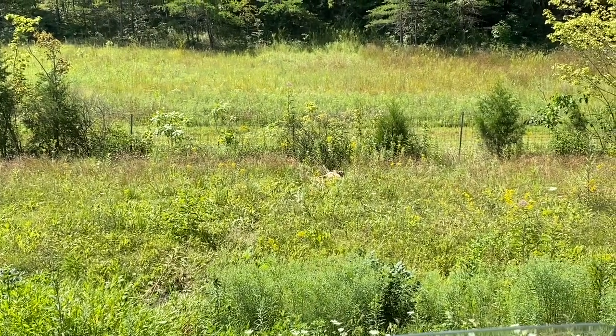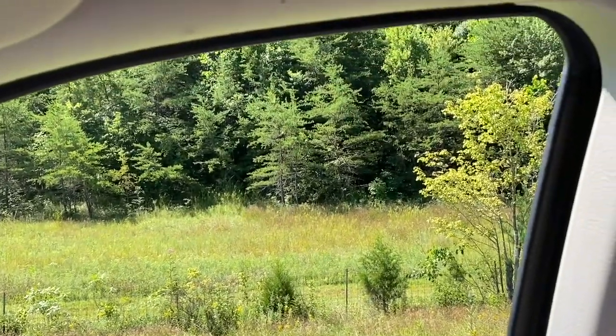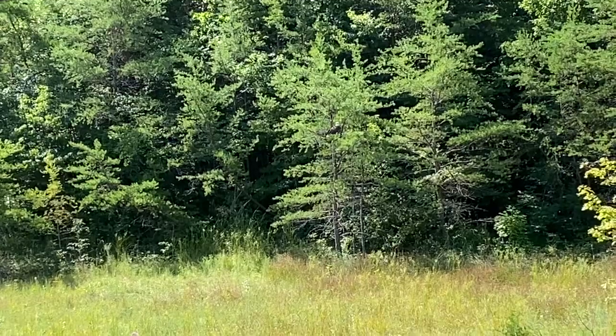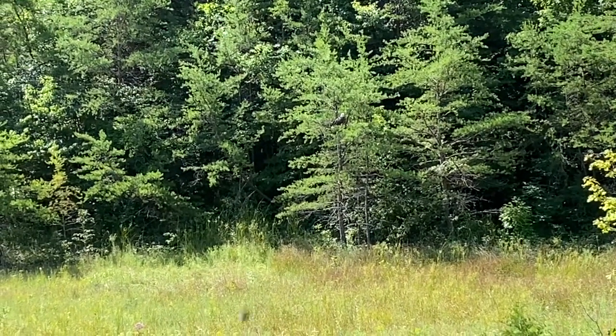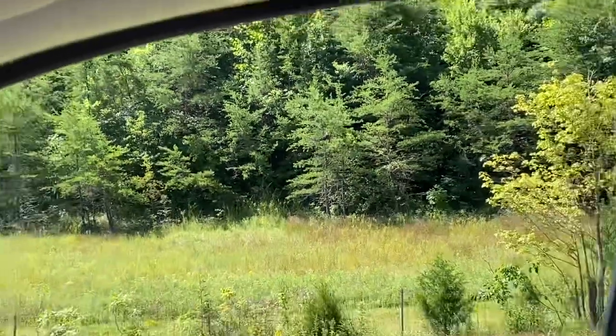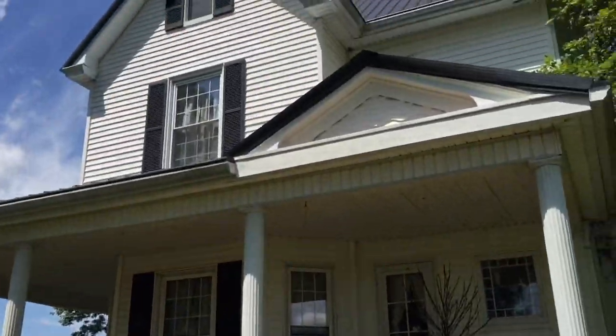Me and Eric are on our way metal detecting. We've got a dead deer along the highway and up in the tree there's a bald eagle feeding on it. Pretty cool — don't see those every day. Beautiful day out here.